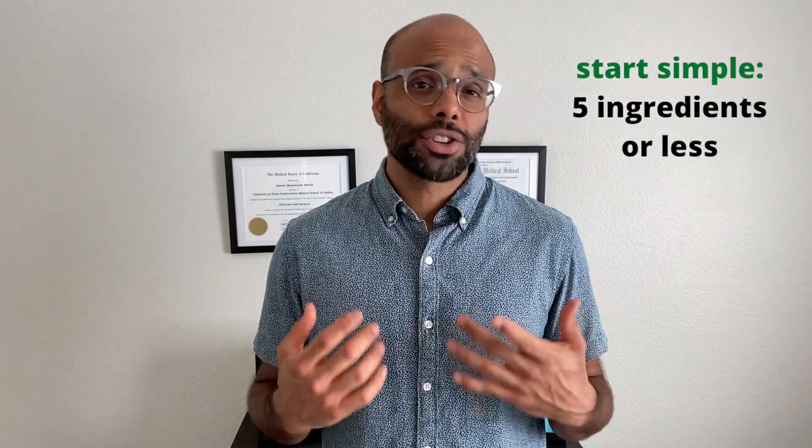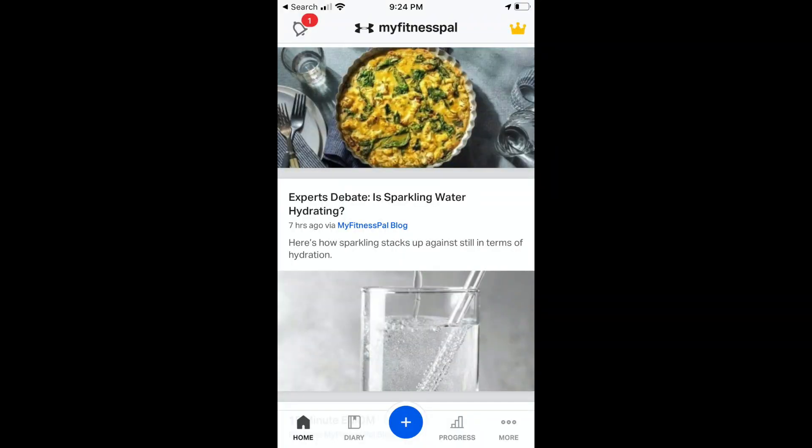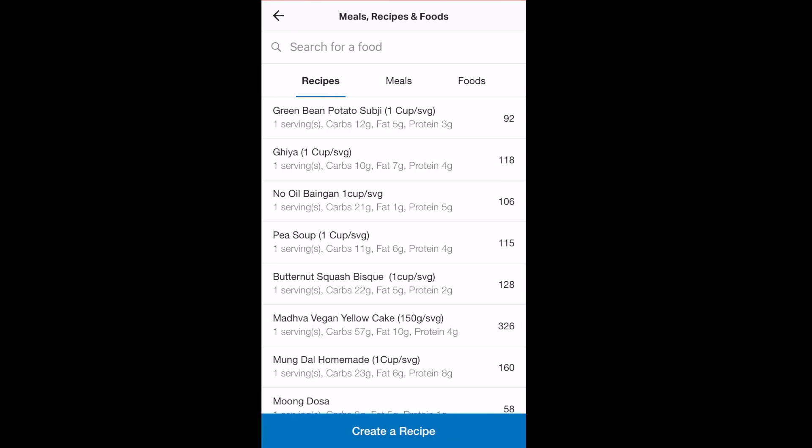For this recipe you'll need butternut squash, onion, olive oil, water, and seasoning. To navigate to the recipe feature in the iPhone version of MyFitnessPal, go to the bottom right corner and click on the three dots labeled 'More.' On the next screen, select the feature labeled 'Meals, Recipes, and Foods.' Tap on that, then go to the very bottom and tap 'Create new recipe.' Next, we get a prompt asking what kind of recipe we want to add — from the internet, or by adding ingredients manually. We're going to select 'Add ingredients manually.'